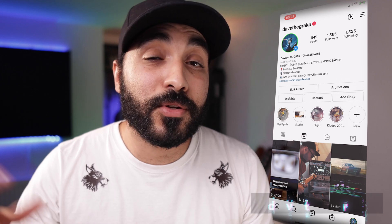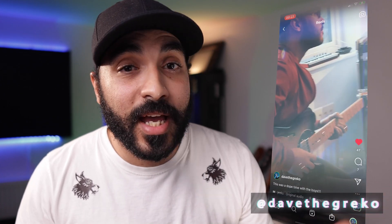So that's the video guys. I hope you enjoyed it. All the links are going to be in the description. If you've got any questions, drop them in the comments. If you want to come and say hi to me personally, I hang out mostly on Instagram — Dave the Greco is the handle. Come and say hi. Until next time, take care. Peace.